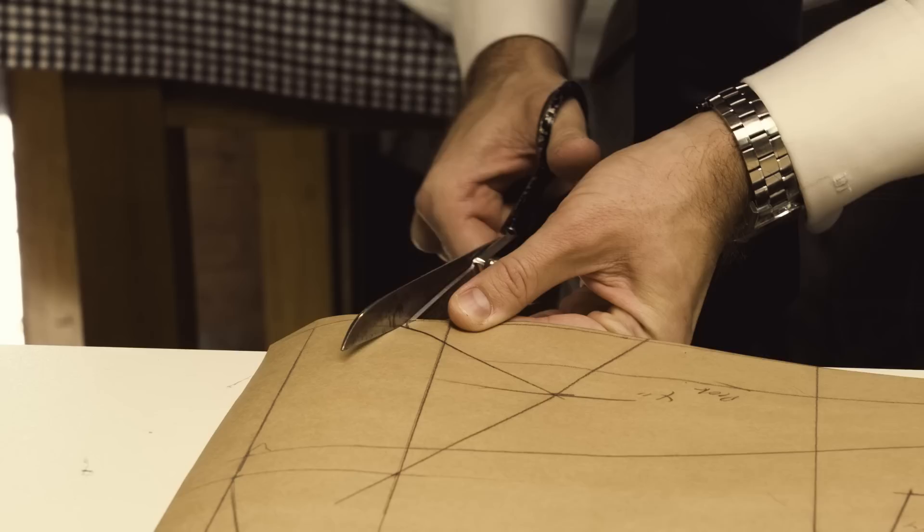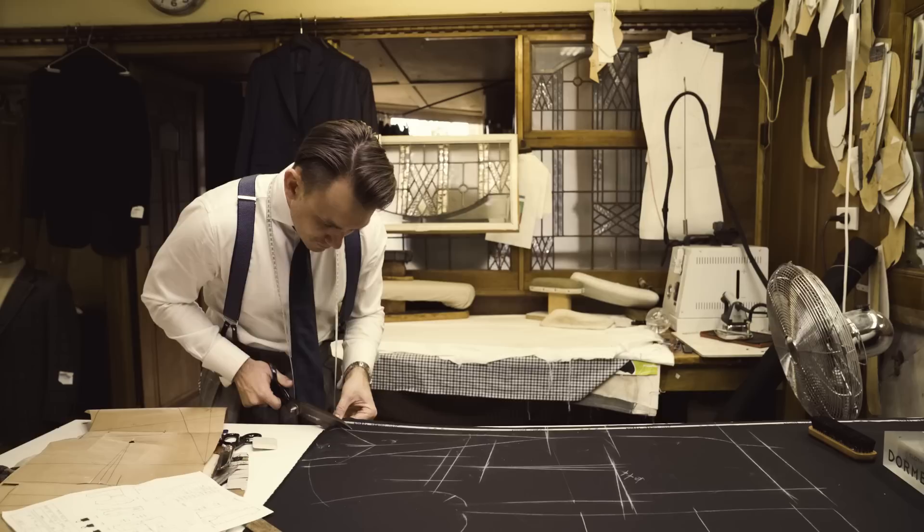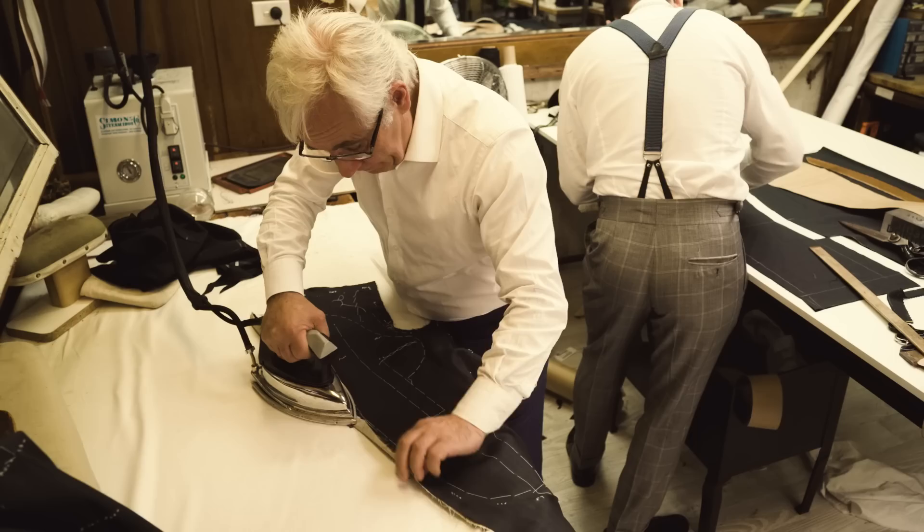First, we'll draft out the client's measurements and body posture onto a paper pattern. From that first pattern, we'll cut it out onto the cloth they chose, and this is all loosely sewn together to create the shell of the garment — the inner canvassing of the suit with the cloth over the top, one or two sleeves in and the shoulder pads — and get the client in for a first base fitting.